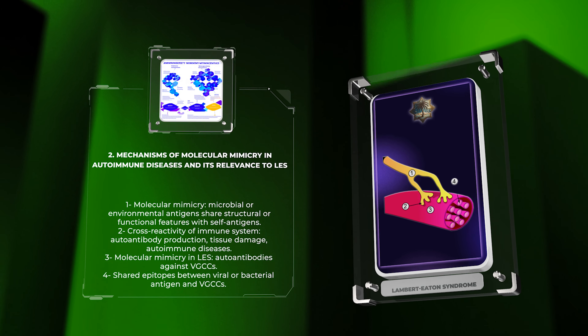One proposed mechanism involves shared epitopes between a viral or bacterial antigen and VGCCs, leading to the activation of auto-reactive B cells and the subsequent generation of pathogenic auto-antibodies. Further research into the specific molecular mimicry mechanisms associated with LES may provide valuable insights into the etiology and potential therapeutic interventions for this intriguing disorder.